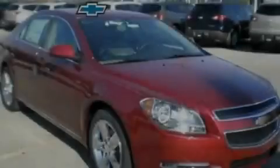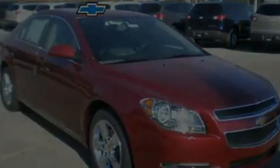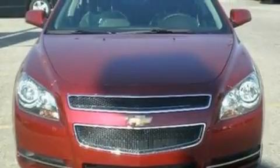Another fine vehicle offered by Blossom Chevrolet. This is a brand new 2011 Chevrolet Malibu. It features a 2.4-liter four-cylinder engine and a six-speed automatic transmission.